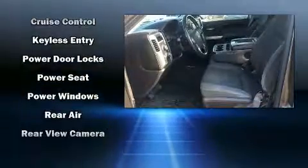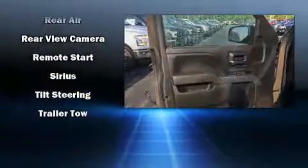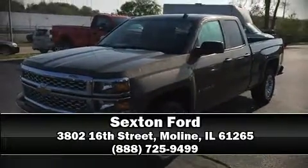Additional safety features include a panic alarm, OnStar, and four-wheel disc brakes with ABS. Brake assist technology provides extra pressure when applying the brakes. Please don't hesitate to give us a call.